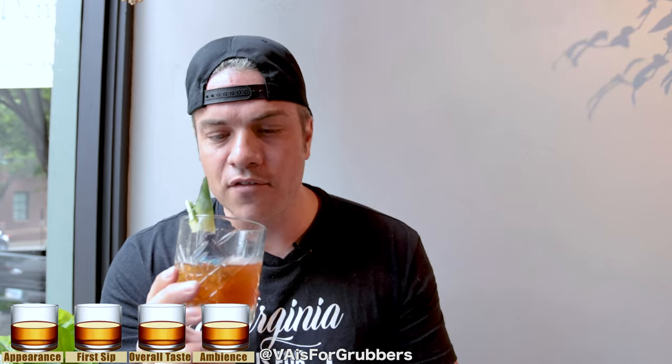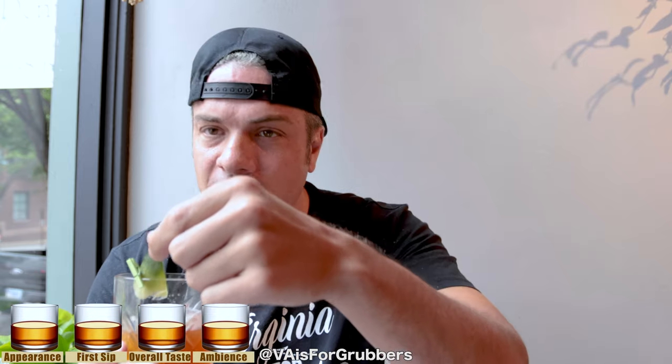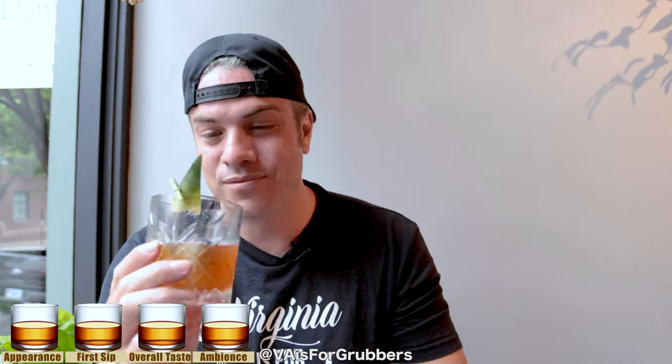You guys know how this works: zero to three on appearance, zero to three on first sip, zero to three on overall taste, and zero to one on overall ambiance of the restaurant. Off of appearance — I don't think I've ever had an Old Fashioned with a single cube made from coconut water. It has flowers in the cube as well. This is the Kaffir lime leaf on top. Beautiful glass. This is just very tropical-like. It has to go full three — full three off appearance. It's a beautiful, beautiful presentation, and super unique, unlike anything I've ever seen.